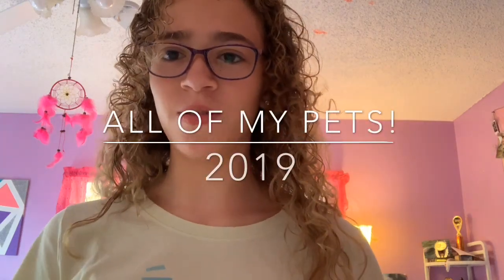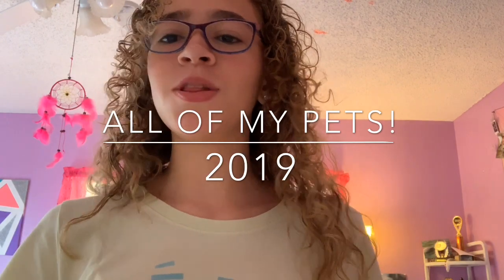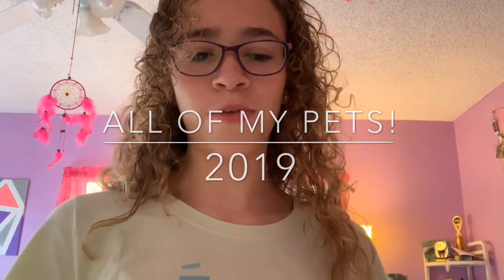Hey guys, my name is Megan and welcome to this video. As you can tell from the title, today I'm going to be doing another 'all my pets' video. My very first YouTube video about two years ago was an all my pets video, and I also did one in November, but I'm doing another one today because somebody asked for it and I think I should update you guys on what pets I currently have.